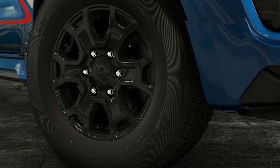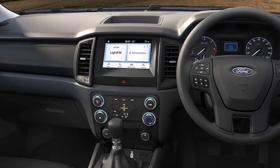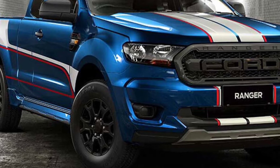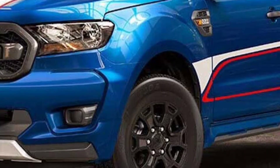The Ford Ranger XL Street Special Edition is quite the compelling package, though it's one we won't see in the US. A new Ford Ranger, which is being developed with Volkswagen, is expected to debut soon and will replace the aging platform — then Ford can get to work offering new special editions.